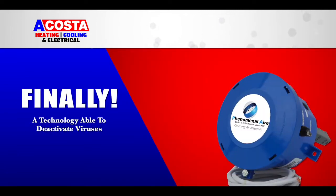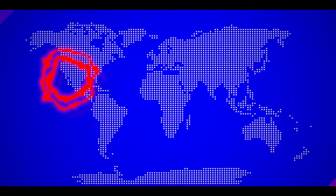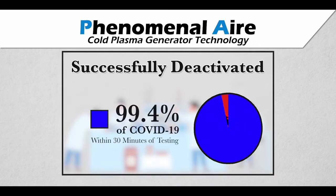Finally, a technology able to deactivate viruses in the air and on hard surfaces. A testing lab in California recently documented that Needlepoint Bipolar Ionization Technology successfully deactivated 99.4% of COVID-19 within 30 minutes of testing.